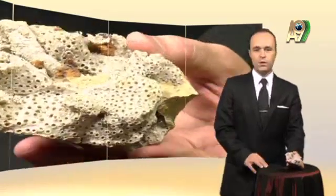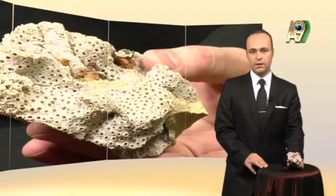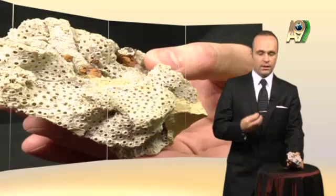A fossil which possesses the same feature is 150 million years old. We can see minerals within it, and even the way it carries those minerals makes it look like a rock.